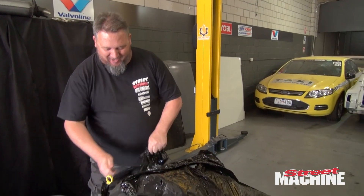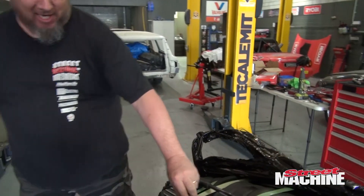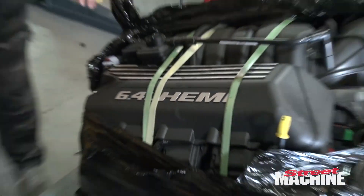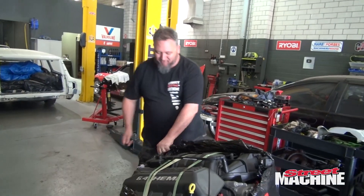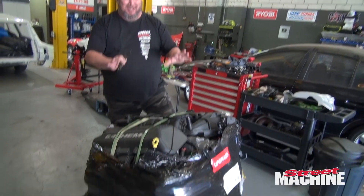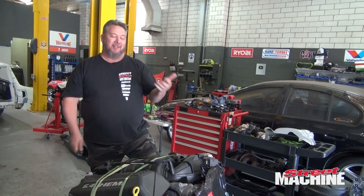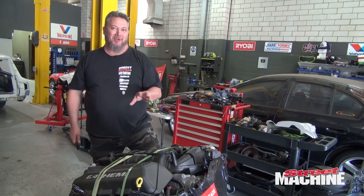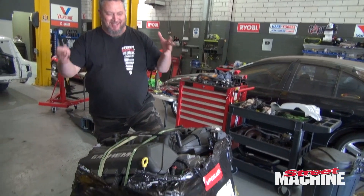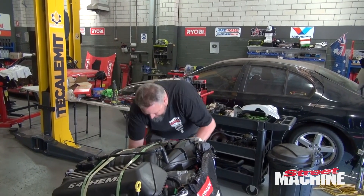This engine came out of a 2012 Jeep Grand Cherokee — and for anyone who knows their Grand Cherokees, check that out: 6.4 litres of Hemi goodness! That's right, we've got ourselves a 6.4 litre Hemi. These things make 470 horsepower dead stock. If anyone's ever driven a Jeep Grand Cherokee SRT — the 6.1s are great, don't get me wrong — but the 6.4s are ball-tearers. They are the bee's knees, and this is going into our lockdown wagon.